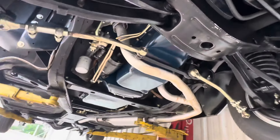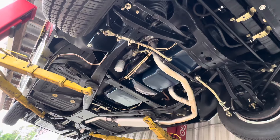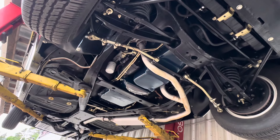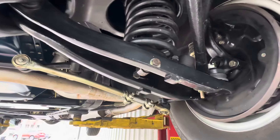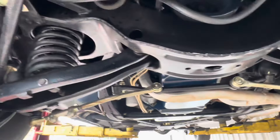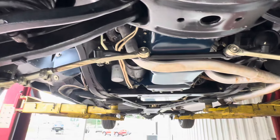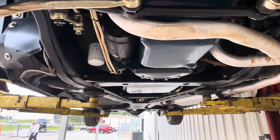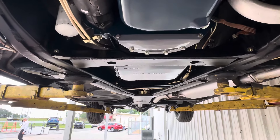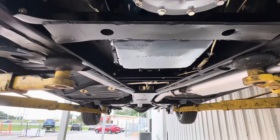Hello everybody, it's Bill again with Competition Cars. I have another undercarriage video of a 1961 Cadillac Eldorado Biarritz to review for you guys. I've got 11 or 12 cars I'm working on right now, so hopefully you guys aren't sick of hearing me talk about and present these cars. Just doing part of my job.